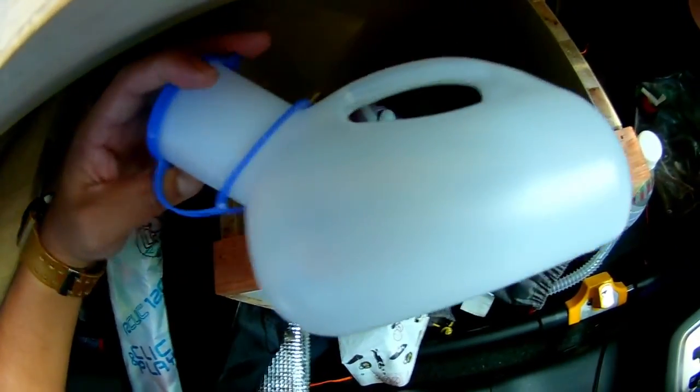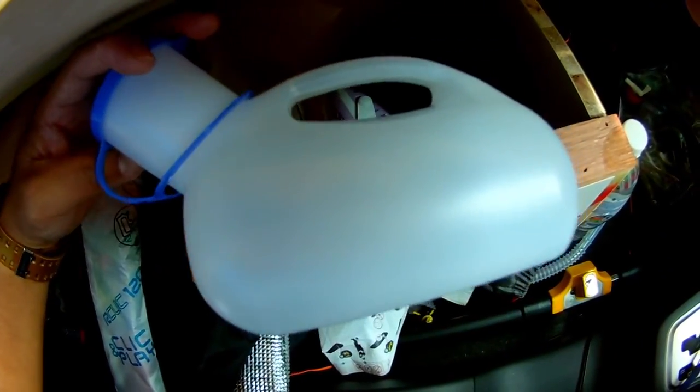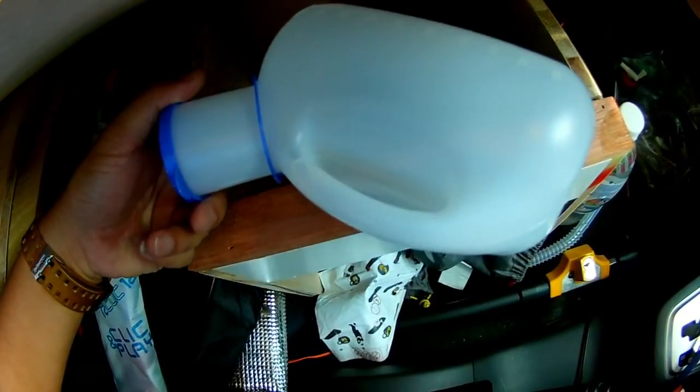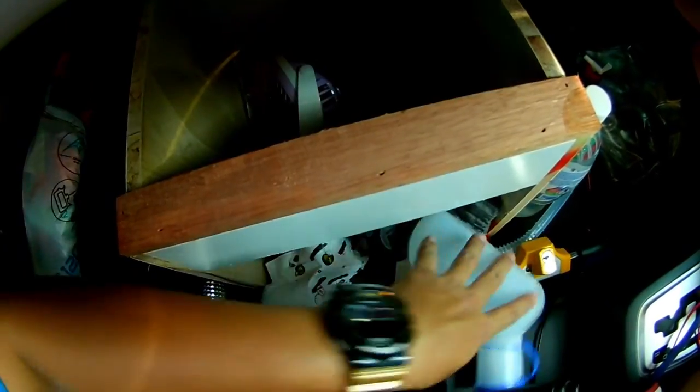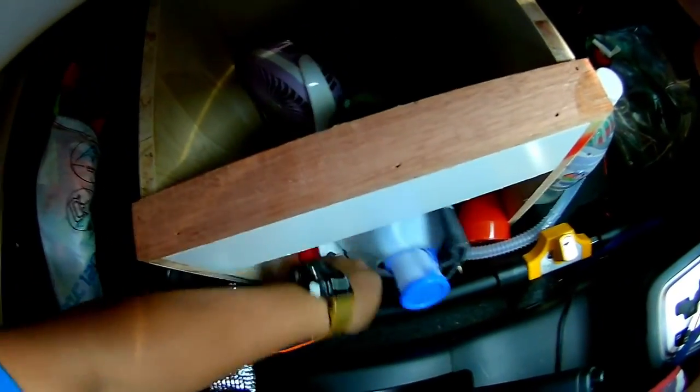And you know what this is for? This is for emergency use — especially when you're driving, stuck in traffic, and you're in a rush to pee in your car.